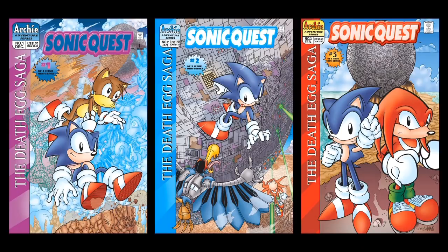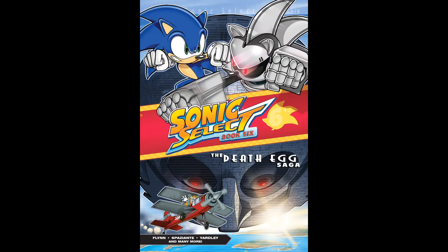I should note I'll be using scans from the Sonic Select 6 version of the miniseries. I will reveal why when I get to a certain point.